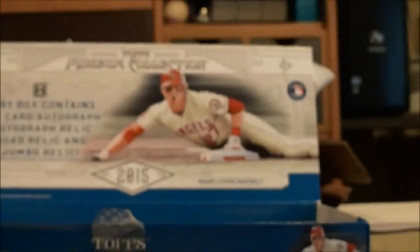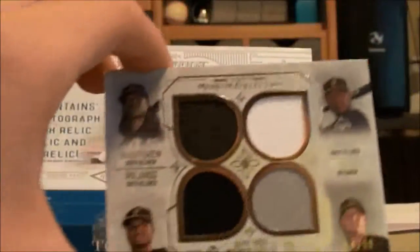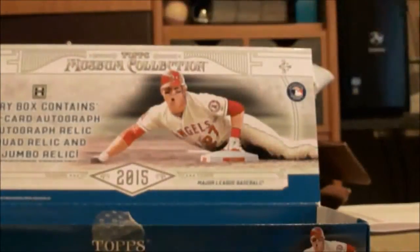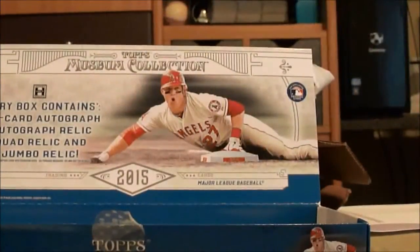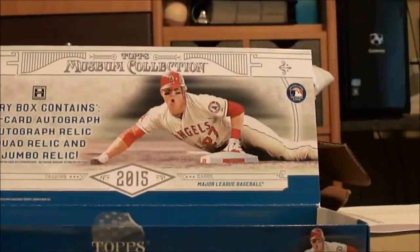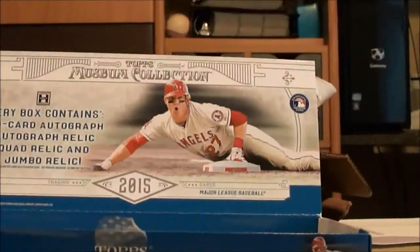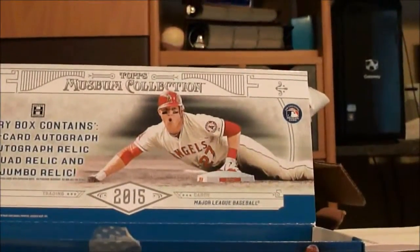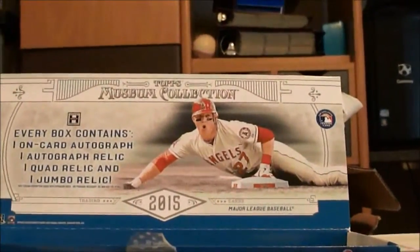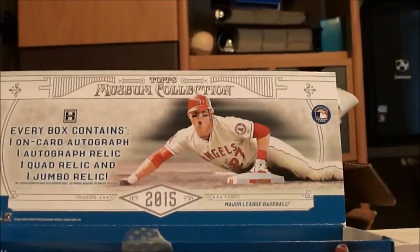Eh, it's not that bad. The autograph was definitely the best hit — the Roberto Alomar on-card autograph. Nice quad, the Mike Minor, and then the Joe Mauer. I guess a little bit above average because the autograph was really good. And of course, Yankees PC — not bad. Gotta love the Museum. I'll see you guys next time, peace out. I'll probably do an Inception football or something next.